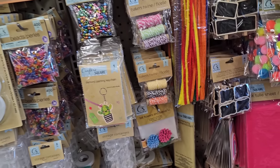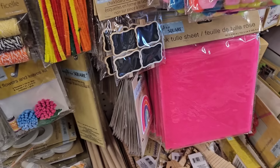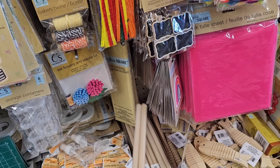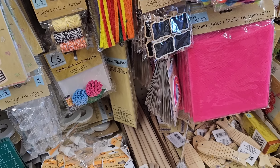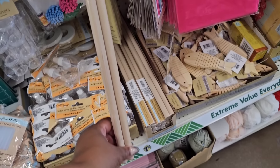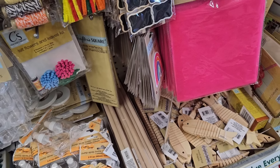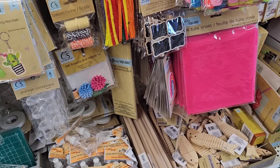They just restocked the glitter glue sticks — they have the fat tall glue sticks. They also have these wooden dowels, which are great if you want to make faux lollipops. I wish they had these at Christmastime — if you're doing a Candy Cane Lane theme, there are a lot of things you can use those for.